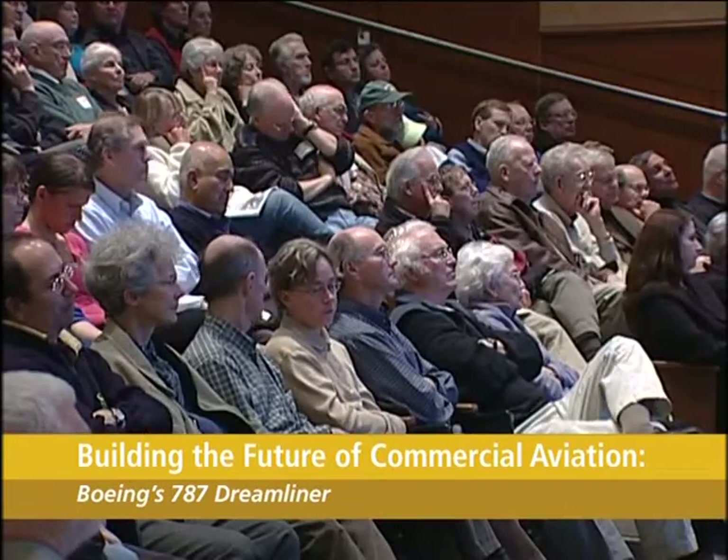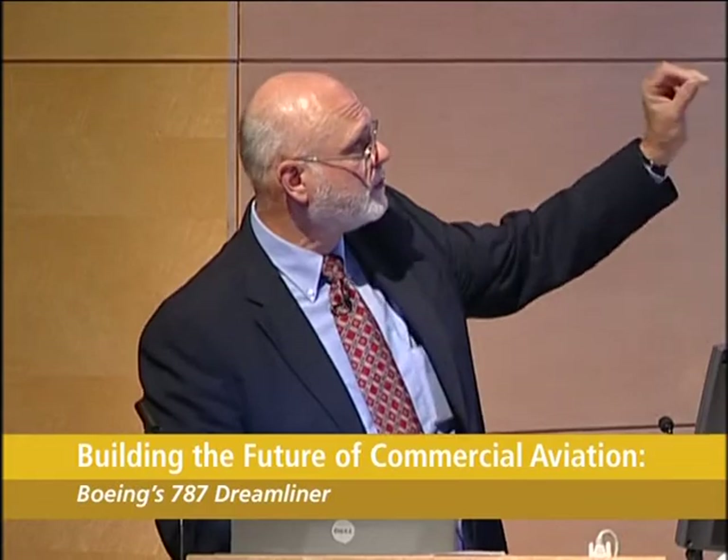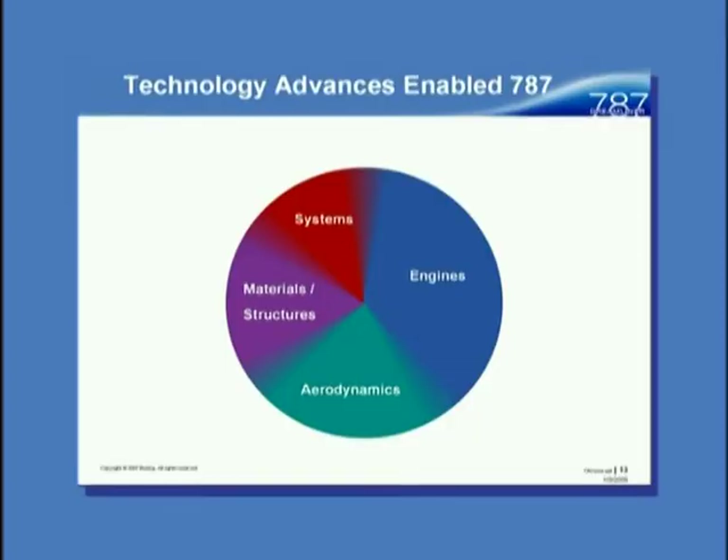Aerodynamics has been a significant advance. I'll talk only briefly about the systems. The systems have benefited in things like flight control laws and how we reduce weight through these electrical generation systems.